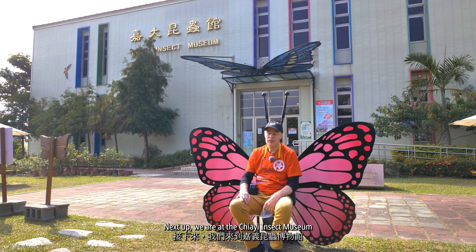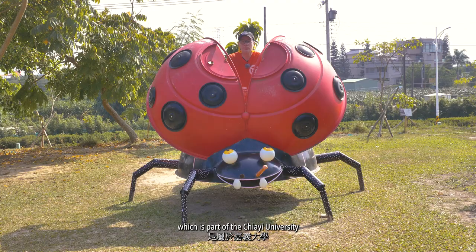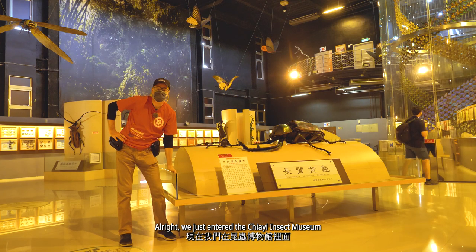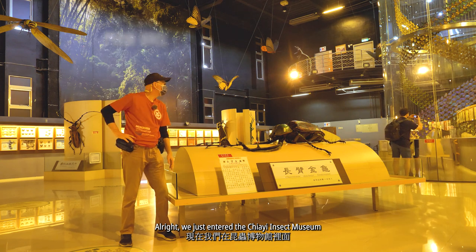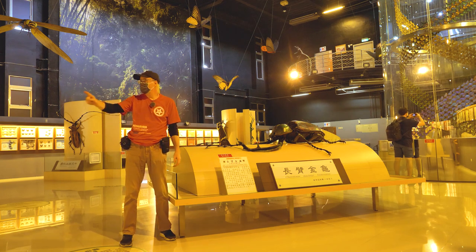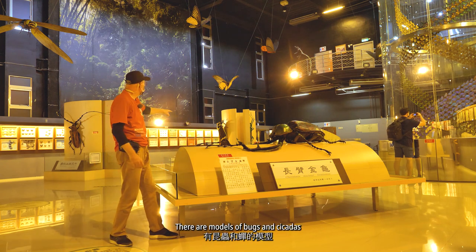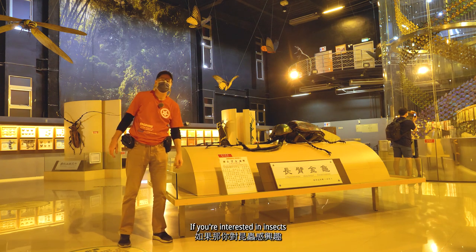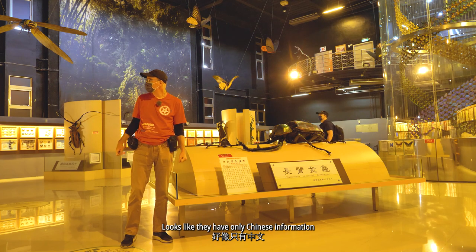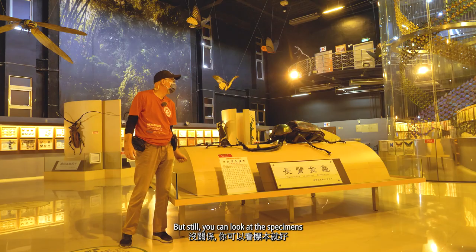Next up, we are at the Jai Insect Museum, which is part of Jai University. We just entered and they have a great hall here with a lot of specimens. The whole wall — you can see butterflies. They have models of bugs and cicadas. If you are interested in insects, it's definitely a place you want to visit. I'm not sure if they have any English — looks like they have only Chinese information, but still you can look at the specimens.